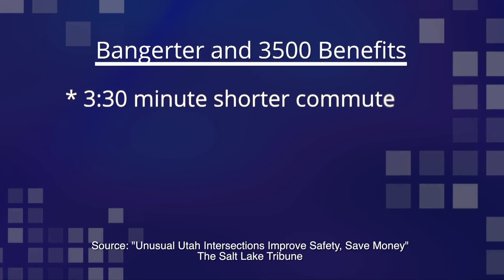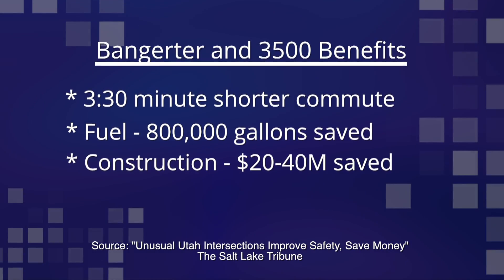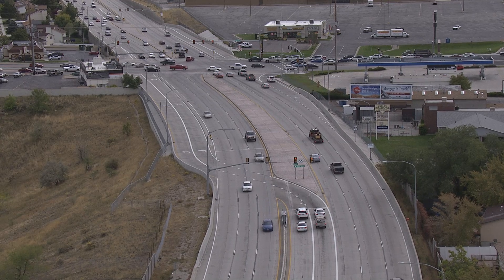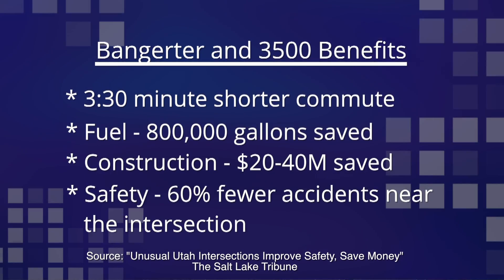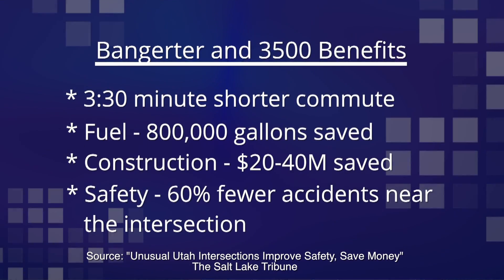Multiplied by seven intersections, this is hundreds of millions of dollars in savings. Since construction, accidents within three quarters of a mile of the intersection have gone down by 60 percent.